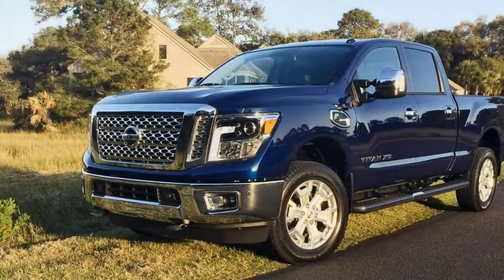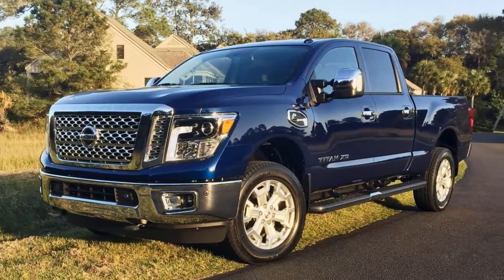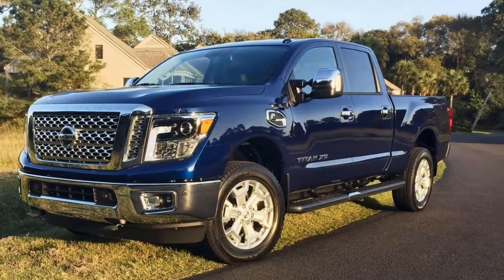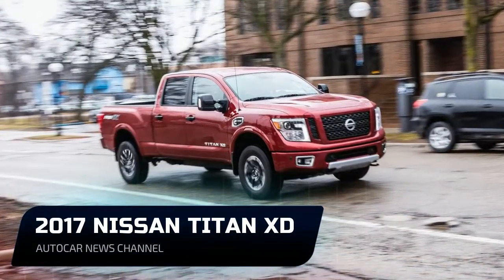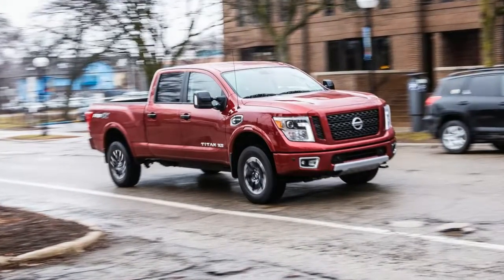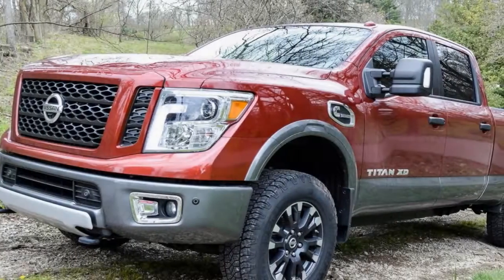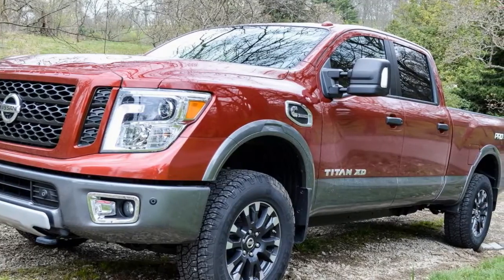The comfort and convenience package at $2,590 is also required and adds 20-inch wheels, running boards, heated front seats, a 7.0-inch touchscreen, active safety assists, and more. After all that, our Titan XD SV costs $48,945. Note, the vehicle we reviewed for this report was equipped with the diesel engine.